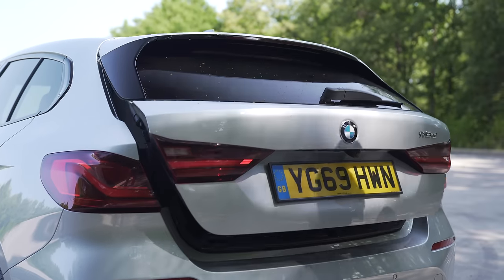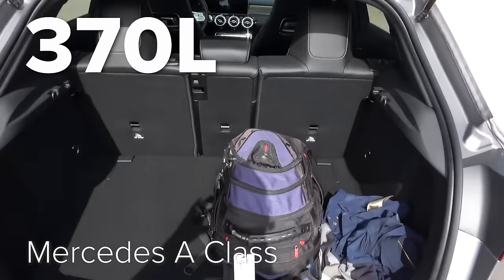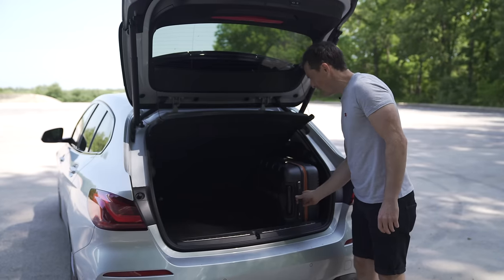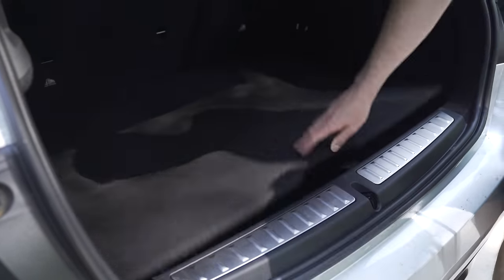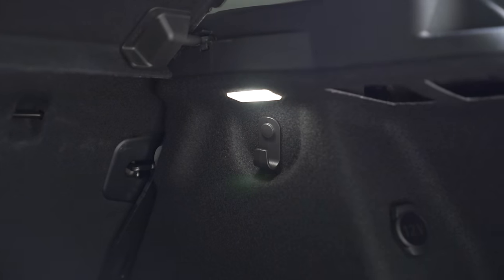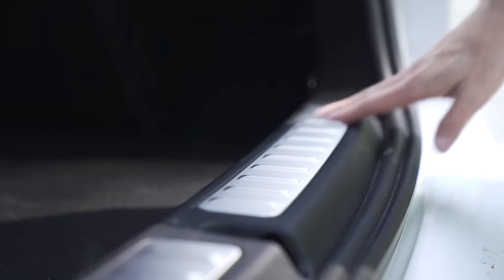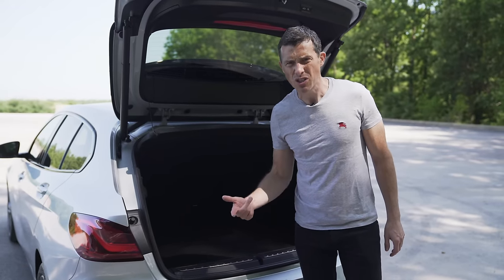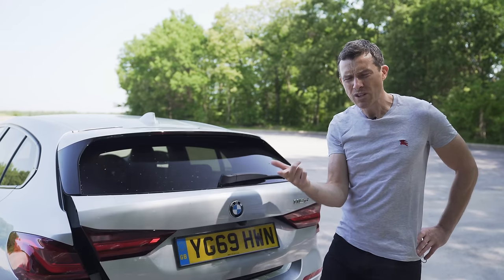The boot capacity of the 1 Series is 380 litres — the same as an Audi A3 and Volkswagen Golf, and 10 litres more than a Mercedes A-Class. You can fit about four overhead cabin luggage items in there, plus there's extra storage underneath. There are metal tie-down rings, hooks for shopping, a net area, a 12-volt socket, and a strap and scuff plate. However, those three items come as part of a comfort pack costing £600. The electric tailgate is also not standard — that's part of an extended comfort pack costing £1,500.